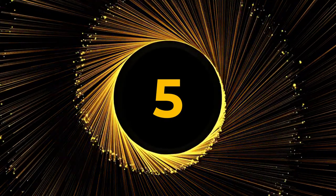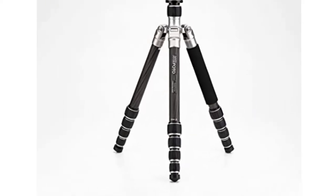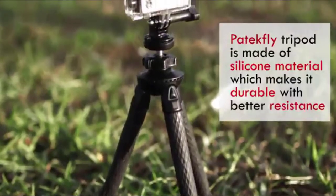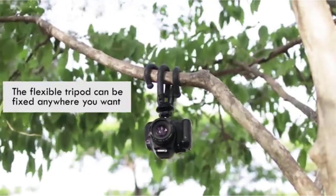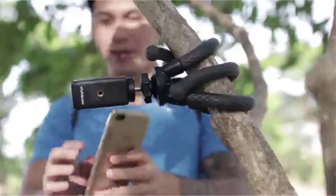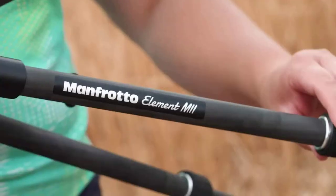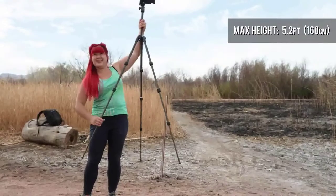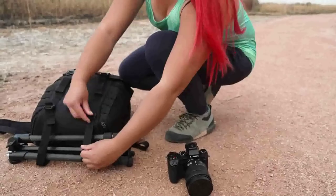Number 5: MiFoto Globetrotter Carbon Fiber Travel Tripod Kit. Need a tripod with lots of functional features? The MiFoto Globetrotter is a high-end carbon fiber tripod that comes in five different color schemes. Although it weighs only 3.7 pounds, it can be transformed into a 64.2-inch tripod and monopod. When you're through, it neatly folds back to a smaller, more travel-friendly size of 16.1 inches, and a carrying bag is supplied.